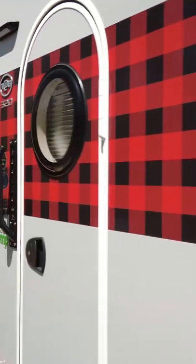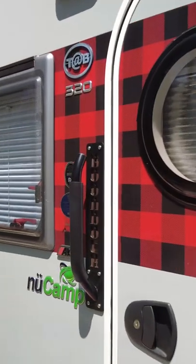Tip number four is to keep the shades open. A photo should be inviting — close shades have the opposite effect.